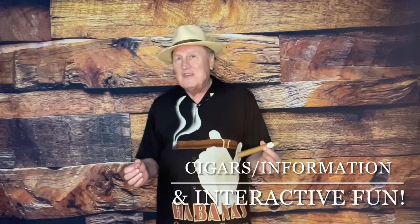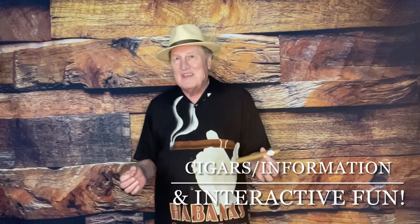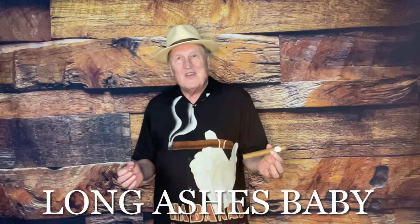I'm here to help you make sure that your cigar stations and your VIPs not only get world-class quality cigars, but also quality education and some fun to boot. So I hope to hear back from you soon. And until then, this is Joe the Cigar Tainer wishing you long ashes, baby.